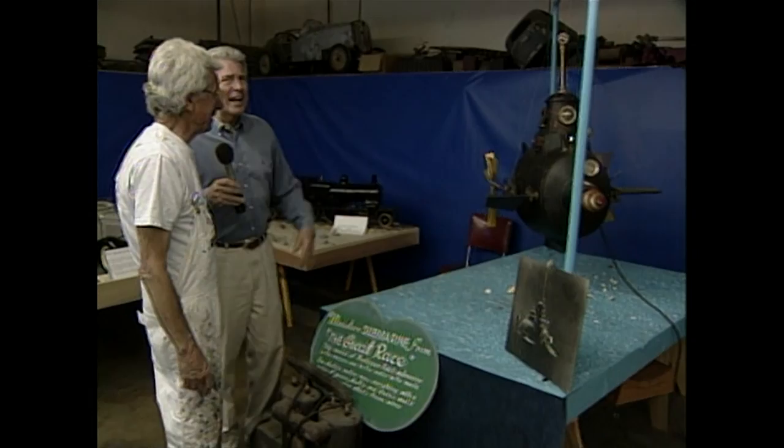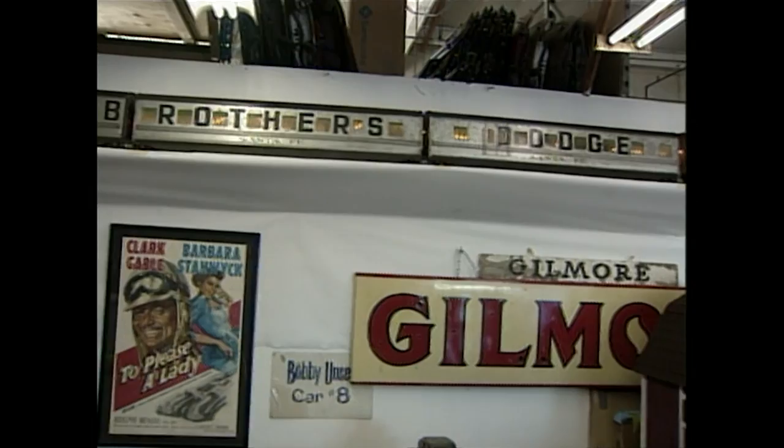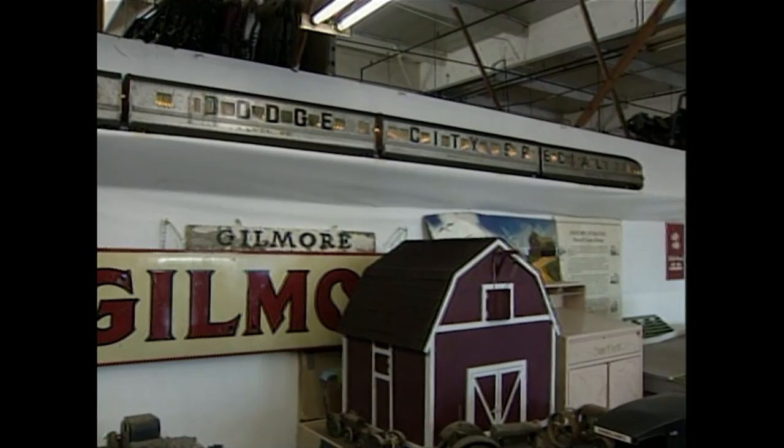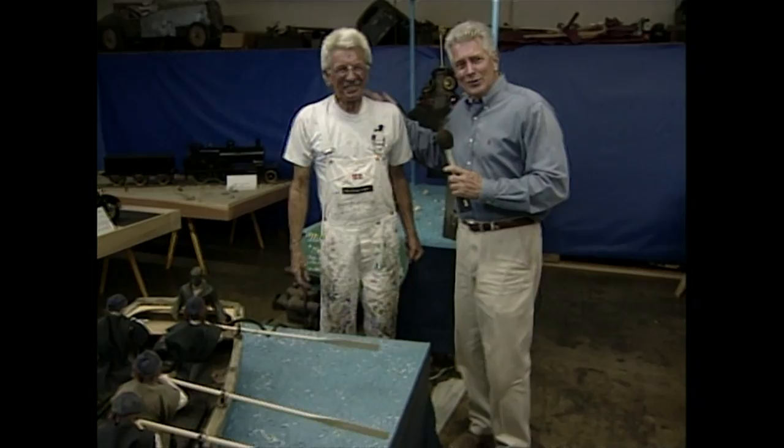Oh my gosh, now look at this — what is this train up here? We just acquired that and we haven't done a lot of research on it yet. But it was probably in a movie, looking like a train going down the tracks. We called Warner Brothers and they said, 'Well, we're looking for that train.' They didn't know you had it! No. I guess they'll be coming to see you.